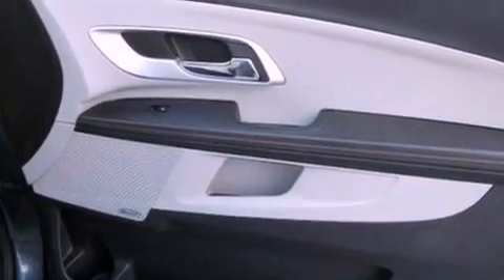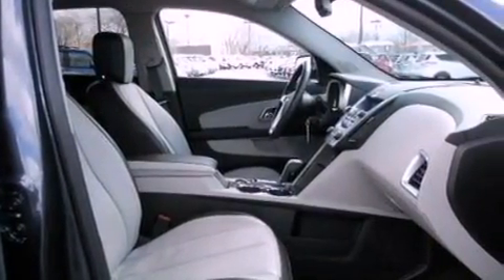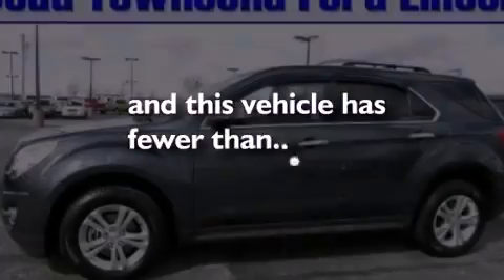An illuminated driver's side vanity mirror, a security system, OnStar, air conditioning, and this vehicle has fewer than 30,000 miles on the odometer.